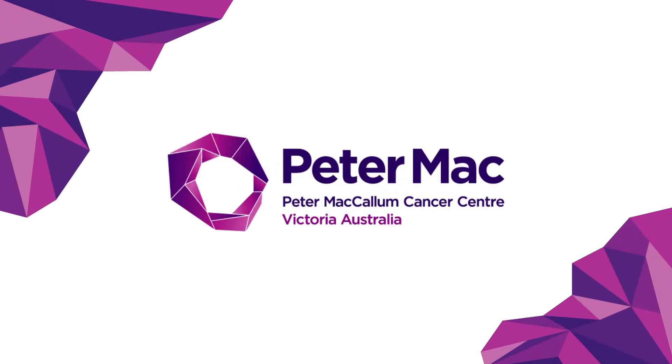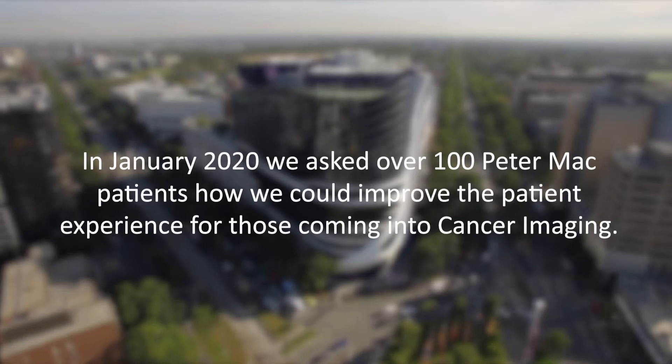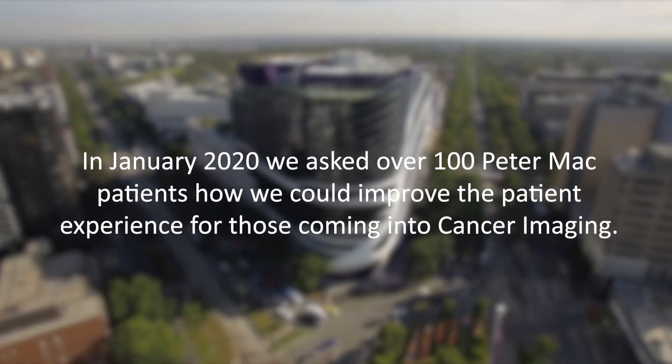Welcome to the Peter McCallum Cancer Center. In January 2020, we asked over 100 Peter Mac patients how we could improve the patient experience for those coming into cancer imaging.